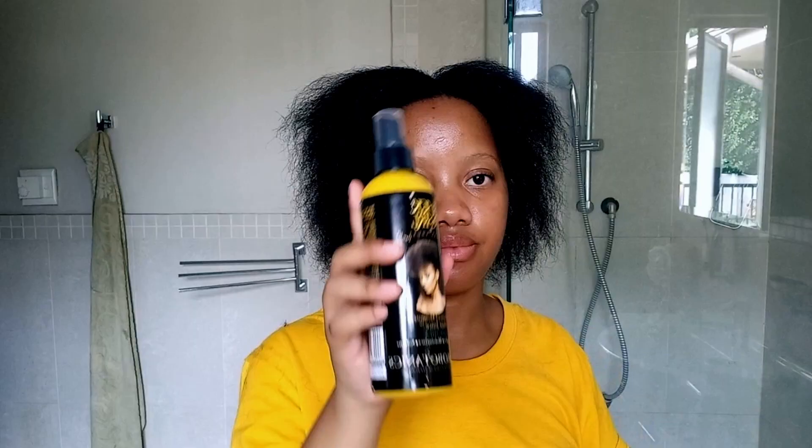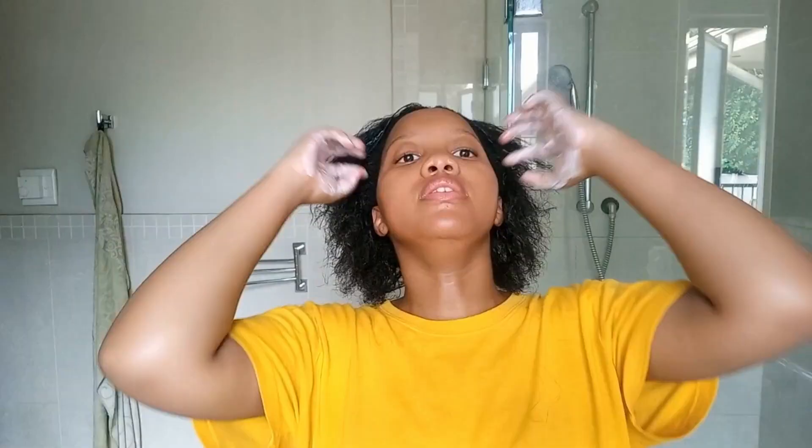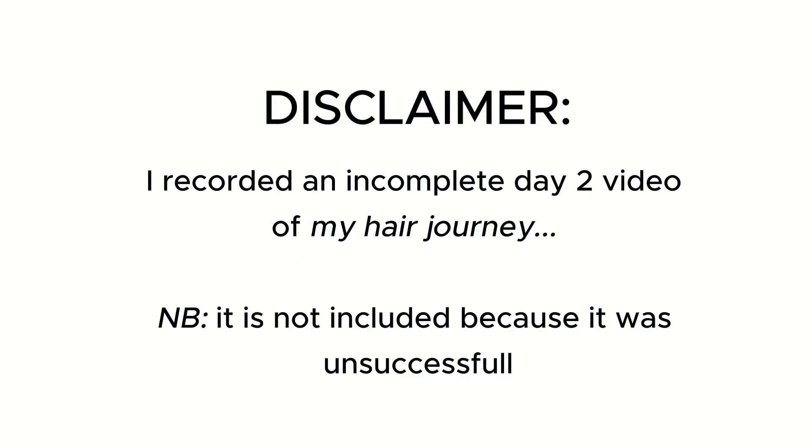I'm outside in the AMG, right outside. Welcome to day three of this video. Yesterday I was feeling sick — I got sick as soon as I was done cleaning. I had to go to sleep, and when I woke up I was feeling stronger. So day three, it's Sunday, and I'm really washing my hair. I'm literally about to get in the shower — one thing about me, I will sing in the shower.